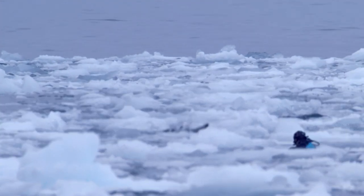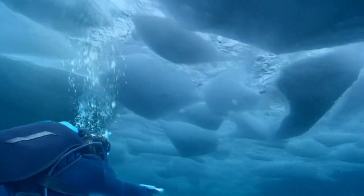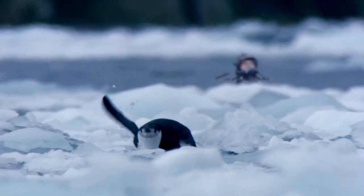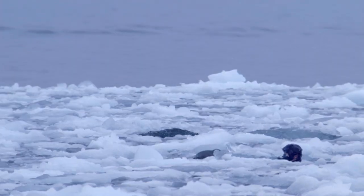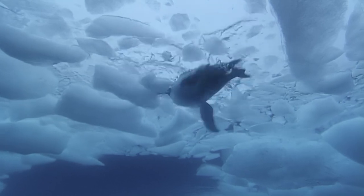Quick little buddy, we've got to get out of here. Almost there. Look, come on — we'll be safe with the rest of the penguins. Dive down under the ice, you'll be quicker. That's it!